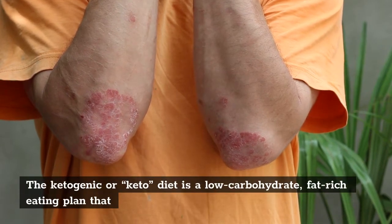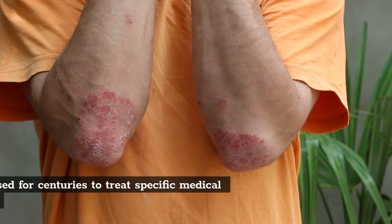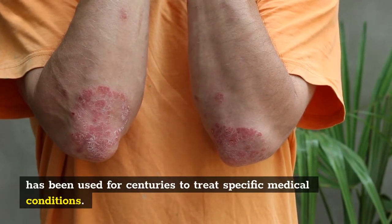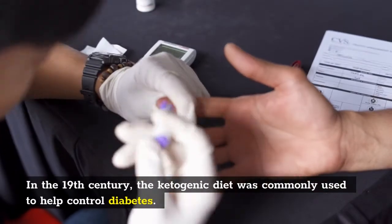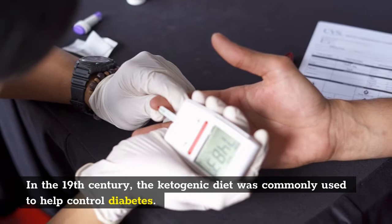The ketogenic or keto diet is a low-carbohydrate, fat-rich eating plan that has been used for centuries to treat specific medical conditions. In the 19th century, the ketogenic diet was commonly used to help control diabetes.